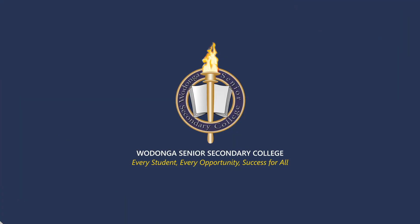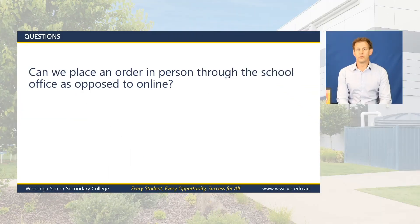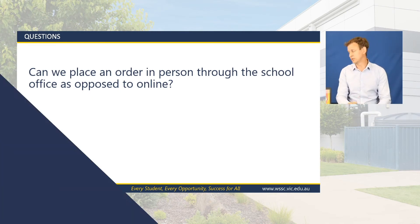We have a question: can we place the order in person through the school office as opposed to online? Absolutely — if you don't have access to a computer or you don't feel comfortable with the process, definitely come in and have a chat to one of our receptionists. Both laptops will be at the school, so you can drop in, have a look at them, and they'll run you through the process and do the order for you.